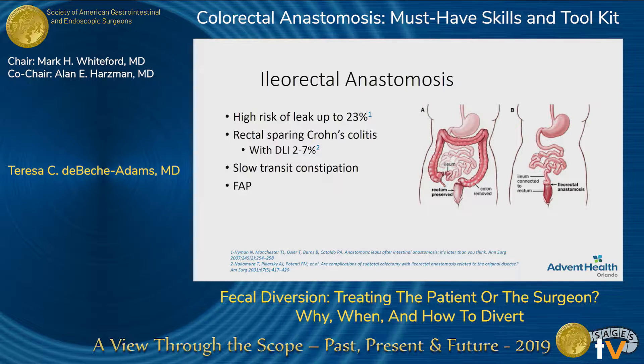The ileorectal anastomosis actually has a super high leak rate, and the large majority of those come from patients operated on for slow transit constipation, which may be indicative of some other underlying process going on with those patients. Luckily, the FAP group has the lowest rate of leaks, and we still use this a lot for our Crohn's patients that may have some rectal sparing. Diverting them will bring their leak rate down to about 2% to 7%, which is really good. Patients that may end up with a permanent stoma usually do so because of reactivation of their disease process and not because of an anastomotic complication.